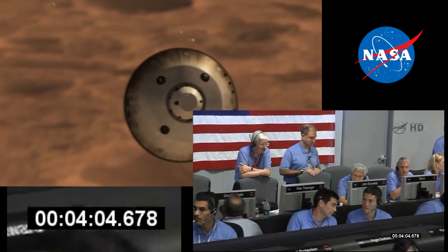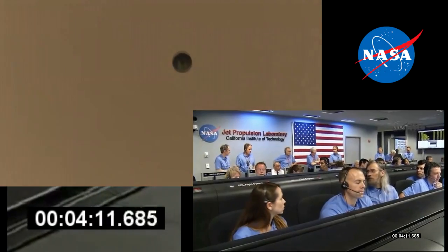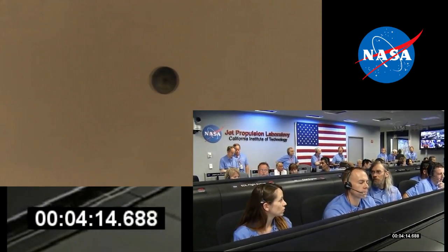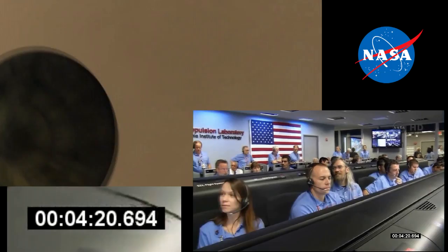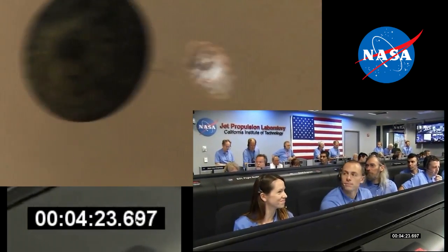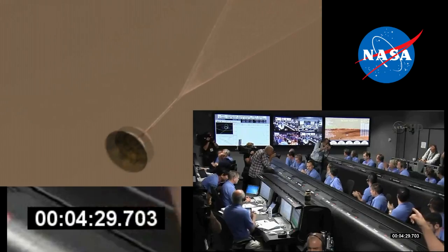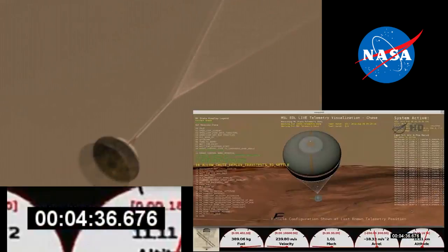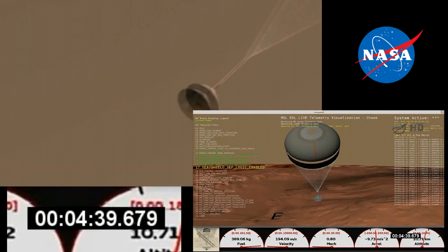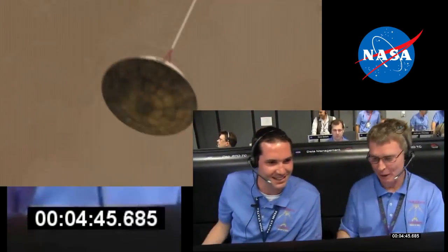We have begun entry balance mass jettison. Predicted miss distance down range is 1.597 kilometers. Parachute deploy, and we will control our attitude on chute. We are decelerating. Wrist mode under parachute and descending; we are at 150 meters per second.